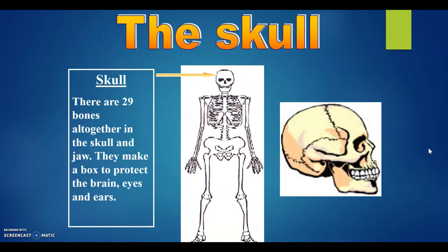The skull. There are 29 bones altogether in the skull and jaw. They make a box to protect the brain, eyes, and ears.